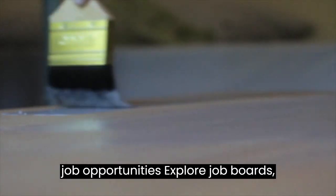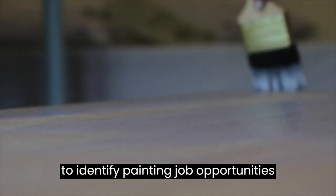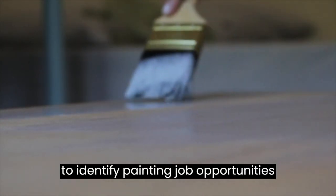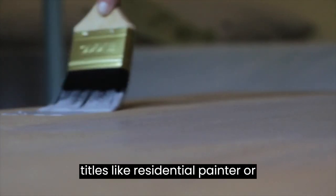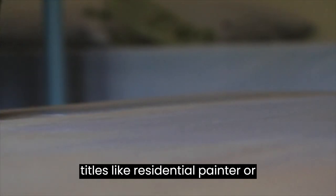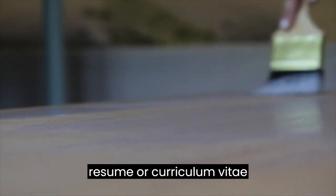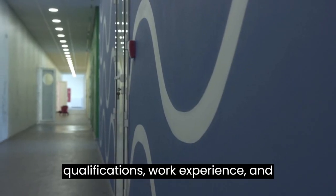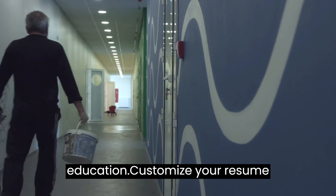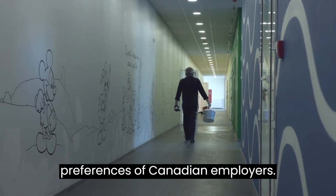Research job opportunities: explore job boards, company websites, and online job portals to identify painting job opportunities in Canada. Use keywords such as painter, painting jobs, or specific job titles like residential painter or commercial painter along with the desired location. Prepare a resume or CV: create a tailored resume or curriculum vitae that highlights your relevant skills, qualifications, work experience, and education. Customize your resume to align with the requirements and preferences of Canadian employers.